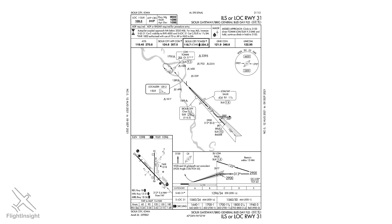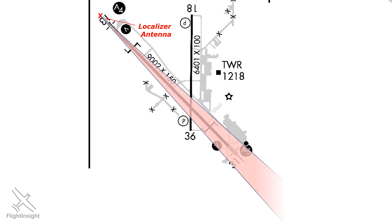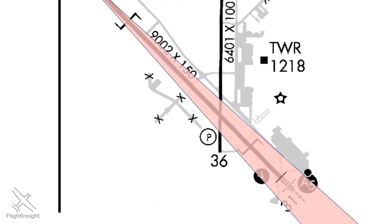Here's a typical ILS at Sioux City. The localizer antenna is situated at the departure end of the runway and configured so that a full course deflection from left to right is 700 feet at the runway threshold, 350 feet to either side of the centerline. There's a very small amount of error tolerance for this normal ILS configuration. The final approach course from the localizer on these approaches will be aligned with the runway centerline to a very precise level of accuracy, within only .03 degrees, or 5 feet to either side of the centerline at the threshold.